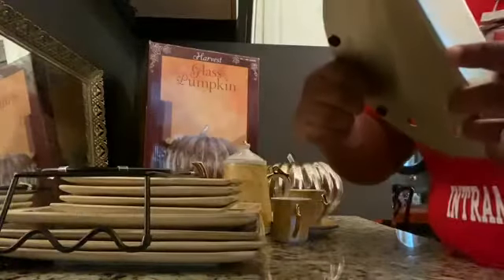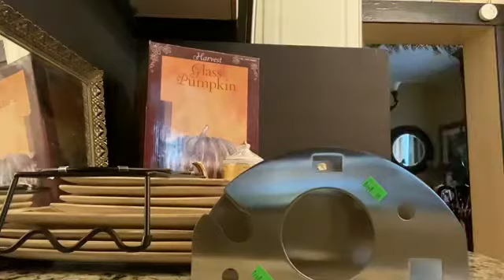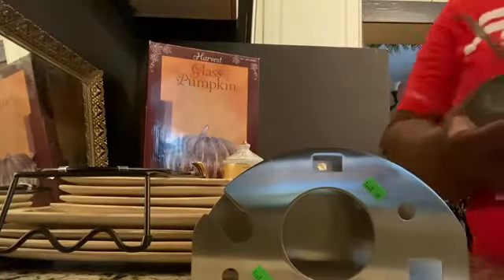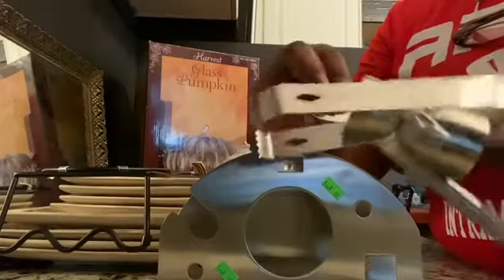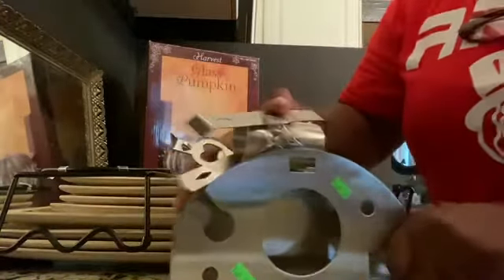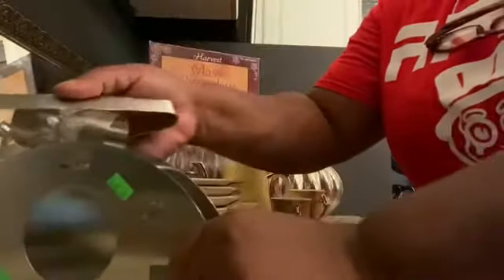I got this stainless steel set — it is so heavy. It came with a bottle opener, tongs, and what looks like a sharp glass tool inside. This whole set was only 99 cents.